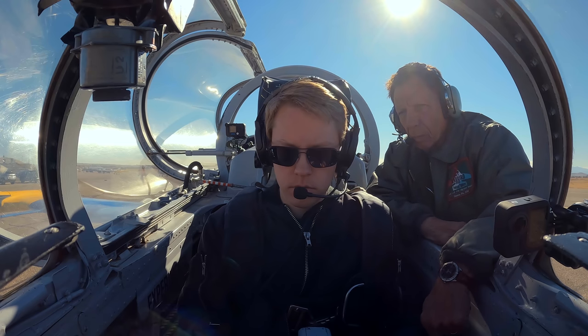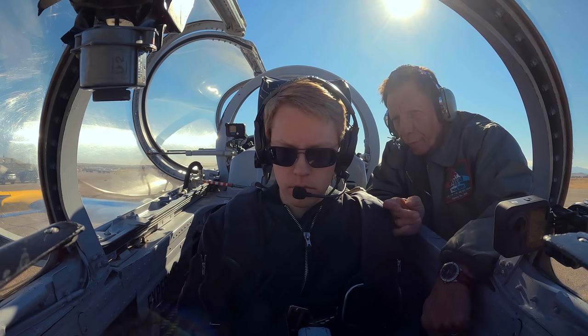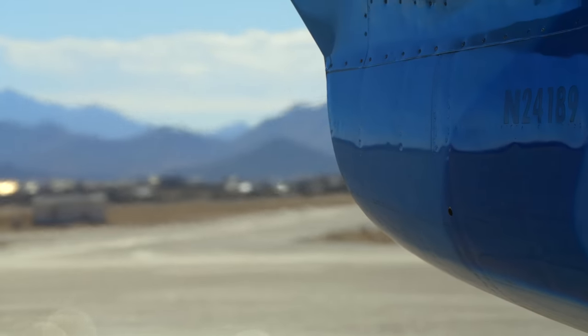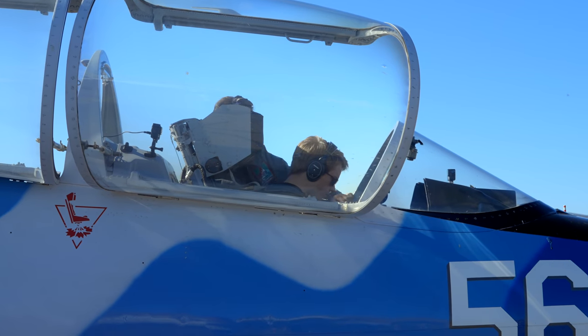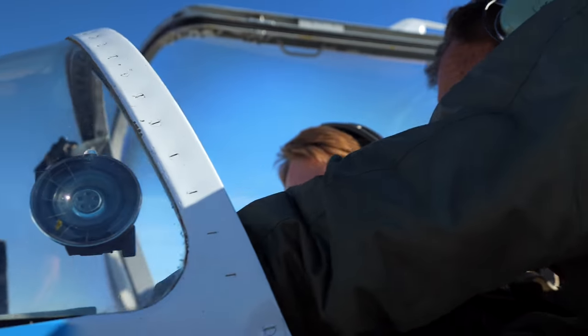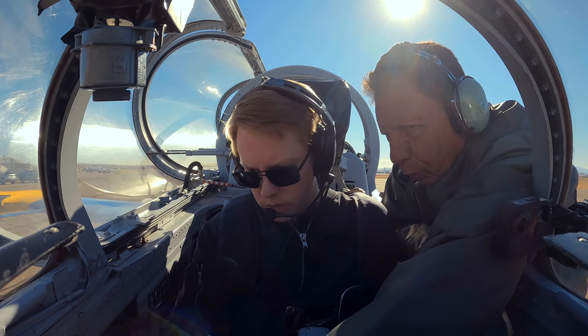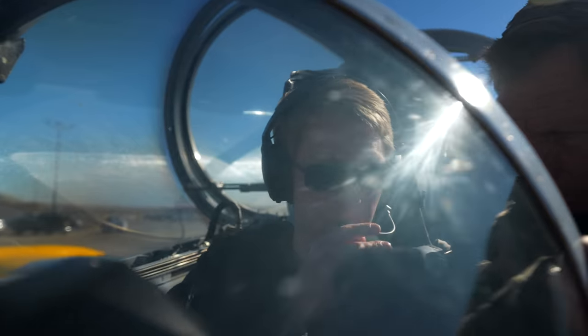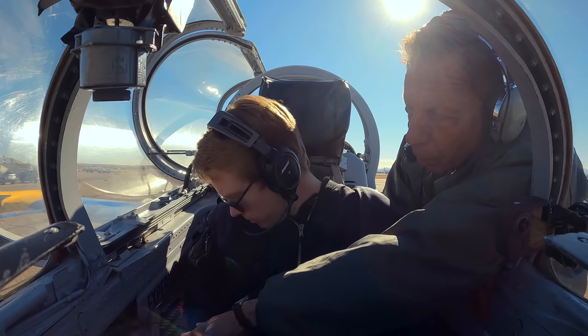There you go — should hit 450 degrees. Engine triple gauge normal, hydraulics, battery voltage: we now have 28 volts, voltage is normal, both hydraulic sides should be up now.